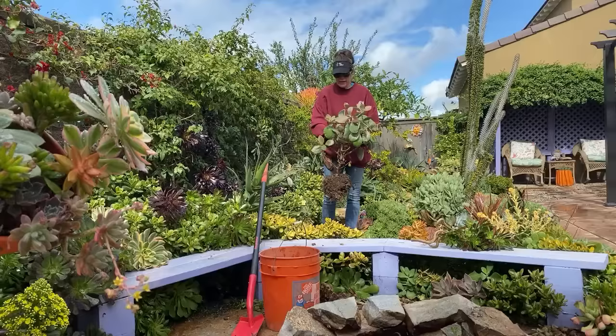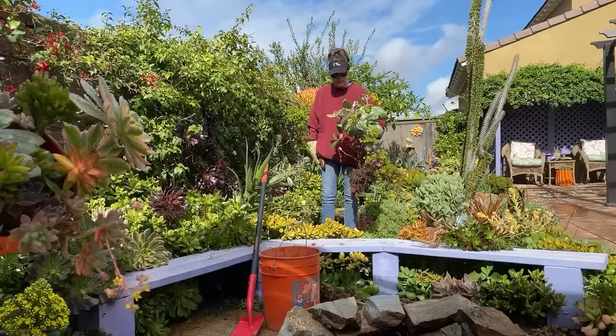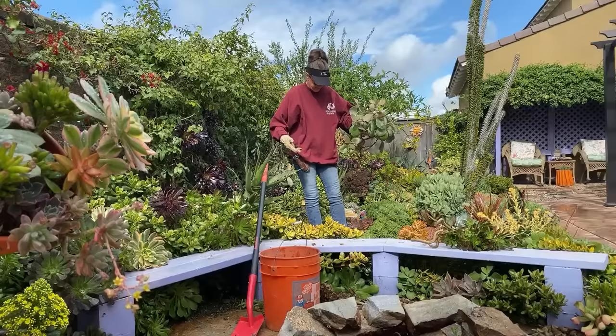Here's a kalanchoe orgyalis, also called copper spoons — looking a little rough. But see this wonderful bloom? It hasn't even begun to be done, so I'm going to let it ride.